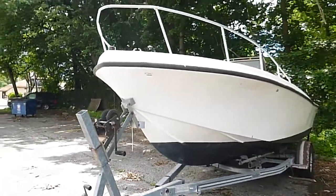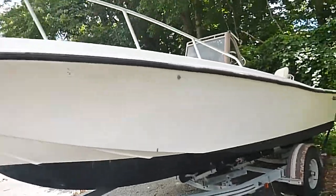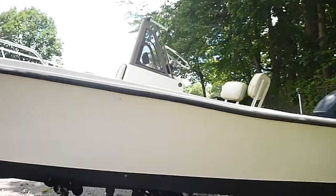Here we're looking at a 1984 21-foot Mako — great hull. It has a 150 horsepower Evinrude motor on the back, believed to be the same year.